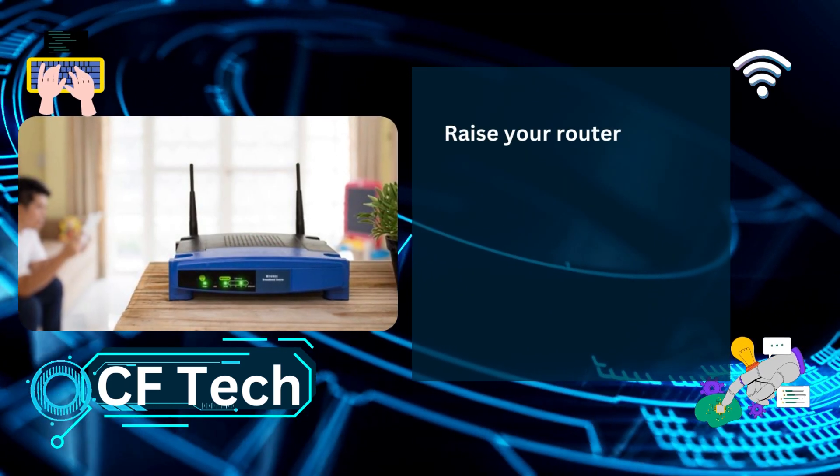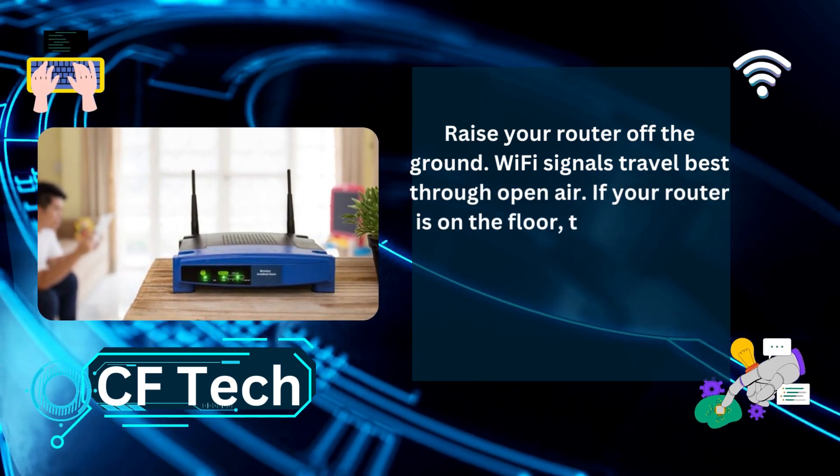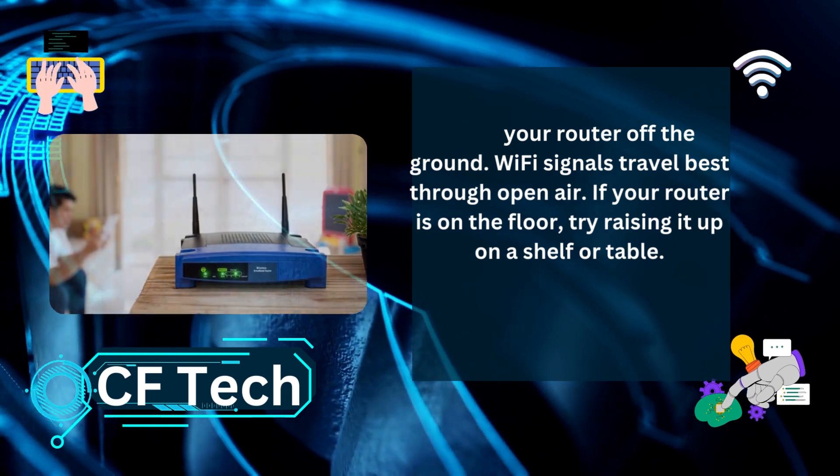Raise your router off the ground. Wi-Fi signals travel best through open air. If your router is on the floor, try raising it up on a shelf or table.